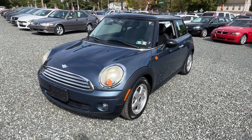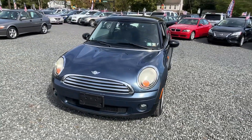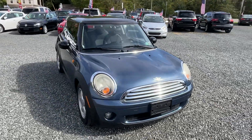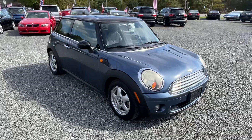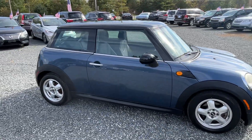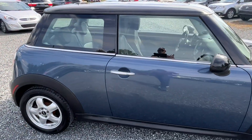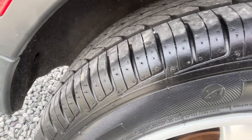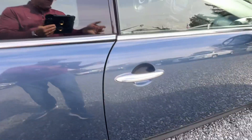This here is a 2010 Mini Cooper with 78,000 miles, four-cylinder automatic. Clean little car, great condition. PA inspected until March of next year, sitting on practically brand new tires with the tread on that all the way around, all four tires.